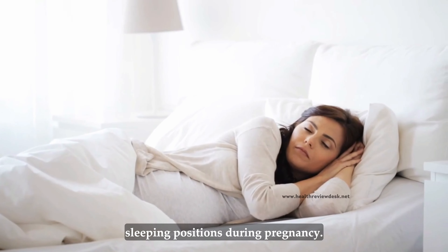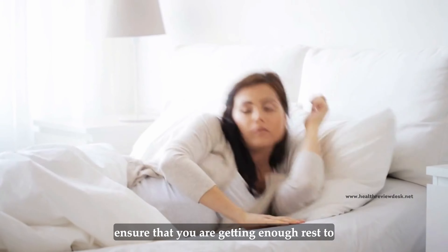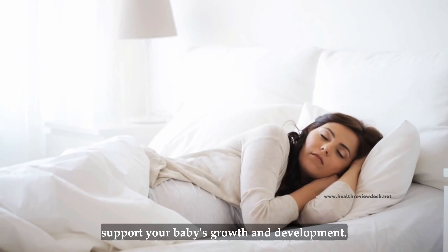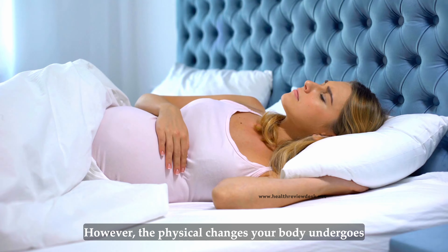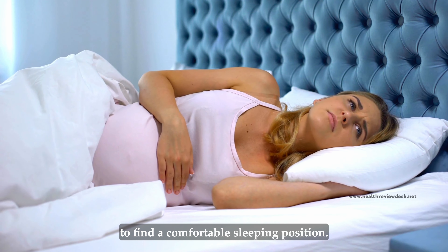Welcome to our video on the best sleeping positions during pregnancy. As an expectant mother, you want to ensure that you are getting enough rest to support your baby's growth and development. However, the physical changes your body undergoes during pregnancy can make it challenging to find a comfortable sleeping position.